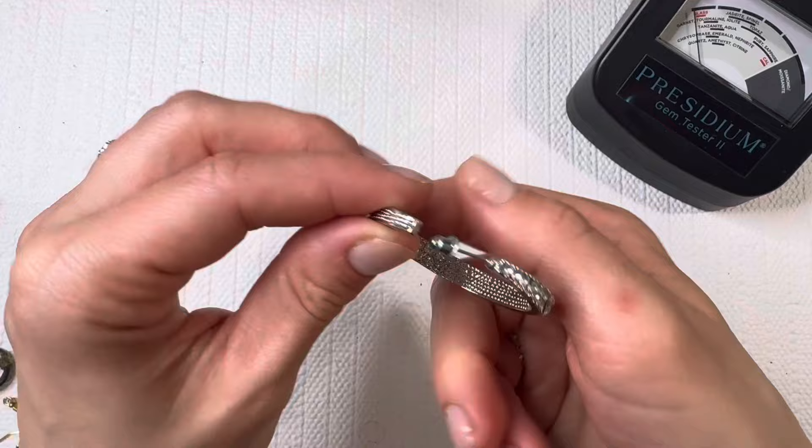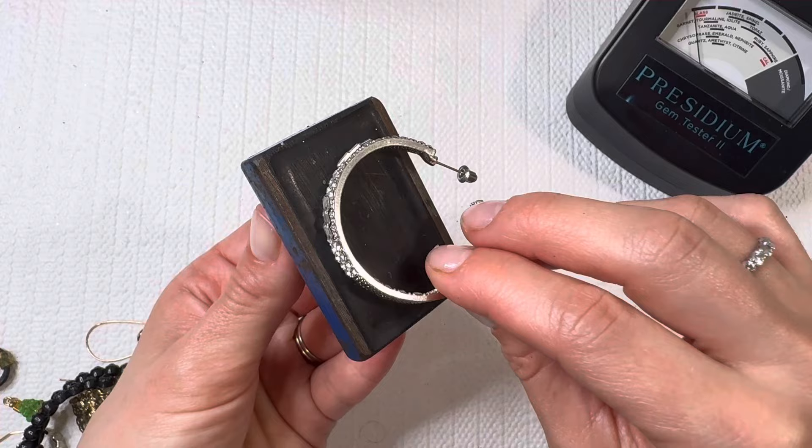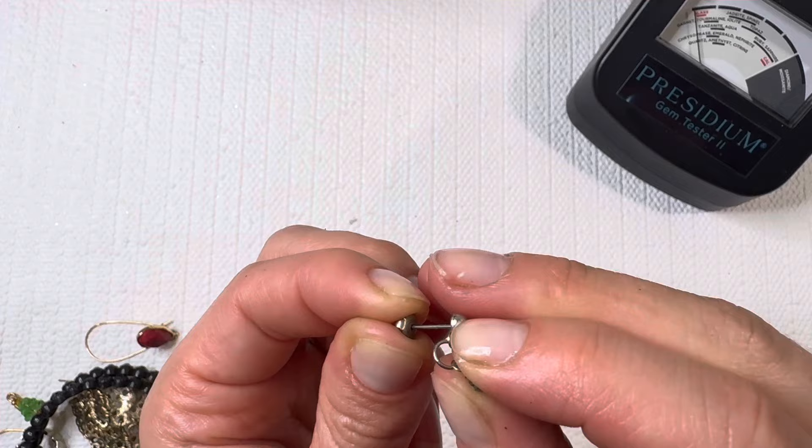Another magnetic one. A large hoop earring here with some shiny rhinestones — I don't see any markings on this one, and I do feel a little bit of a pull. This one is fun, kind of giving me a southwestern look with the leather and the metal, but it's already broken so we're gonna add it to our lot.